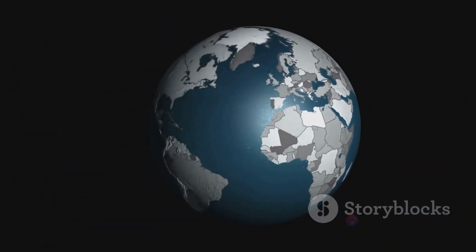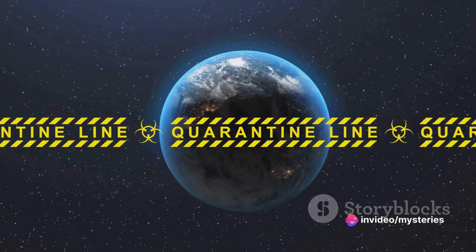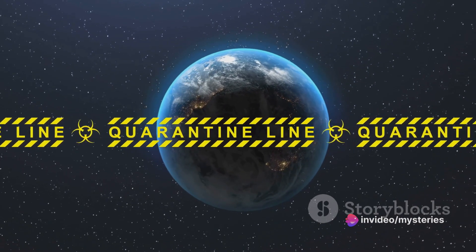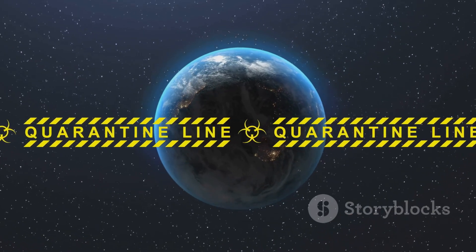Now, you might be wondering how fast does the Earth spin? Well, if you're standing on the equator, the Earth is spinning at roughly a thousand miles per hour. That's faster than a commercial jet. But don't worry — we don't feel this speed because we're moving with the Earth.